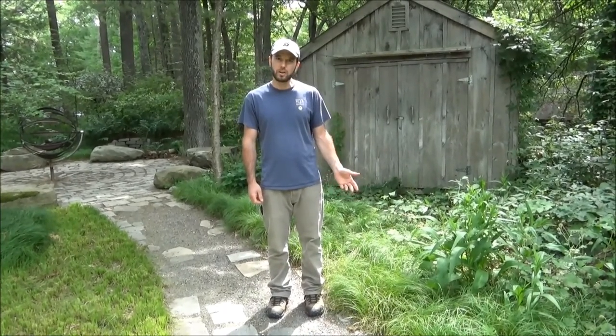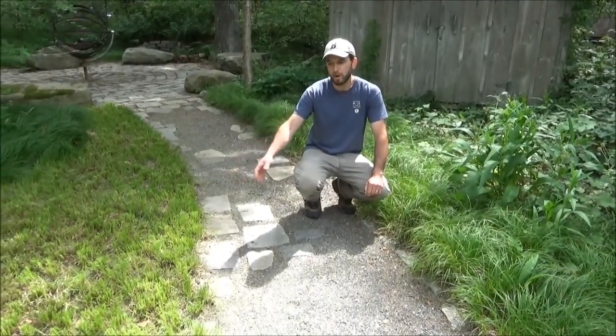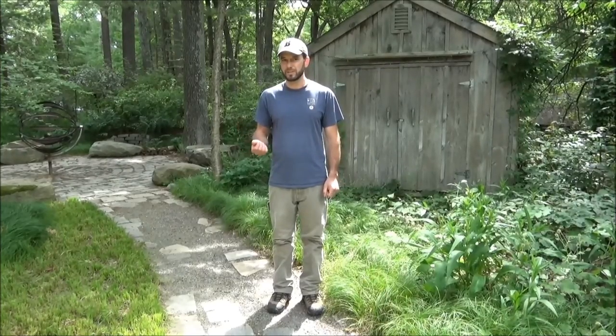Another plant that we really like as a lawn alternative is Carex pensylvanica, the Pennsylvania Sedge. This is a nice plant to use in situations where you want the look of a turf grass lawn, but you want something that's a little bit more sustainable. It does really well in dry shade conditions and really doesn't need any fertilizer or moisture at all. It's a great spot when you want just a solid carpet of green, but maybe it's in too much shade for turf grass.